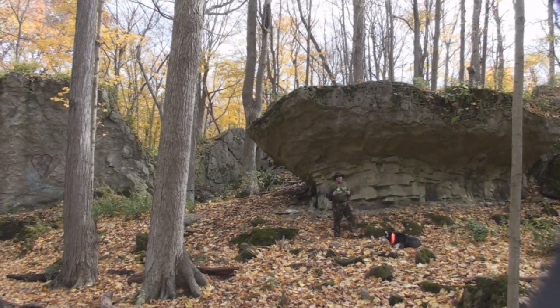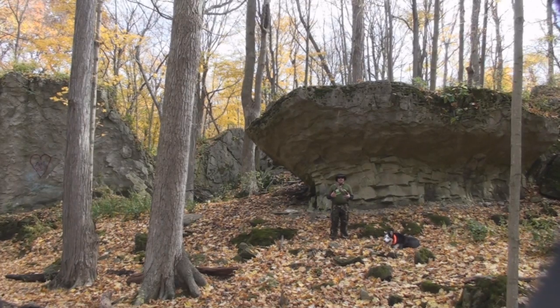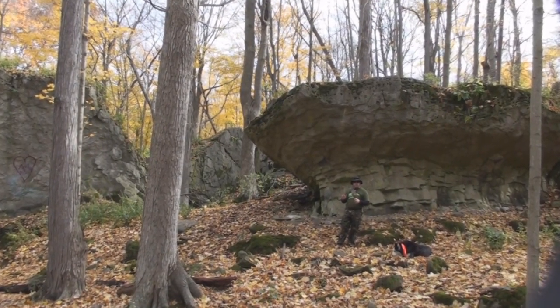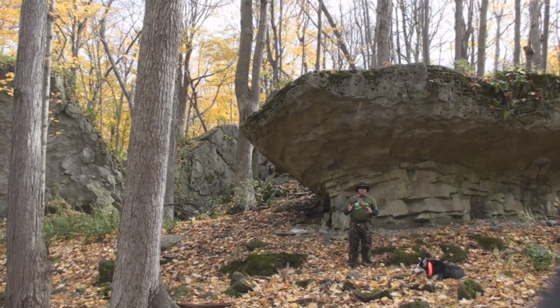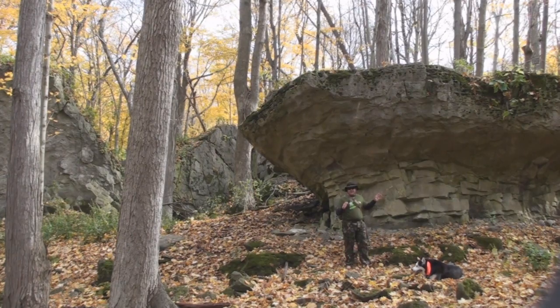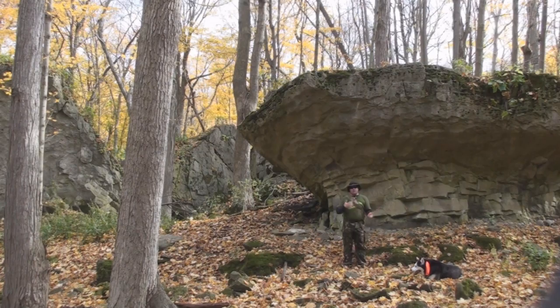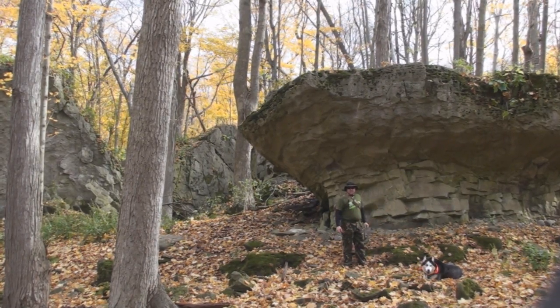Everywhere around me there's a huge boulder field. This boulder field arrived several different ways. The first way was during the ice age — as the ice receded from this area about 11,000 years ago, huge chunks of rock were deposited. The other way, of course, is from the escarpment up above where big boulders rolled down. But look at the shape of this rock — it almost looks mushroom shaped. That's because when this rock was deposited here, there were still massive torrents of water spinning and churning around, and they actually ate away at this piece of rock to make it the shape that it is today.